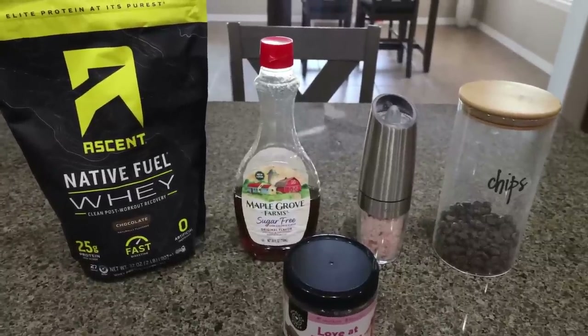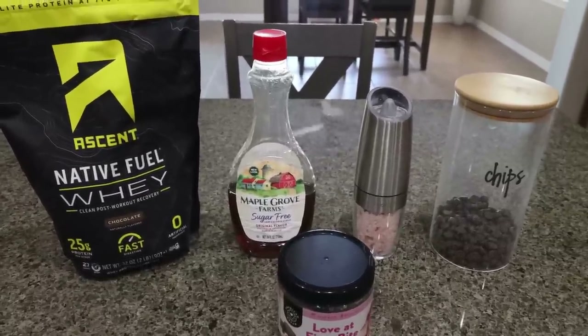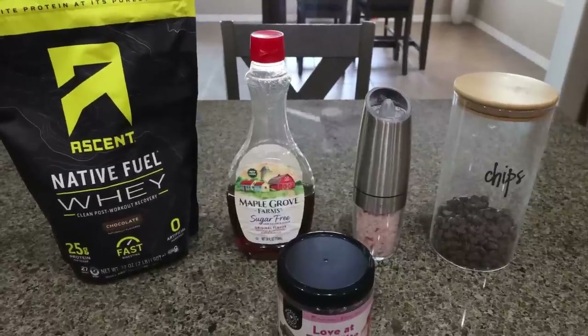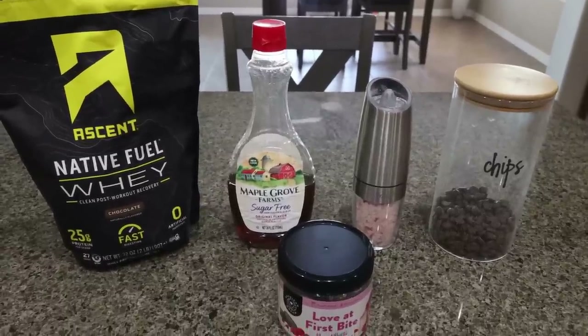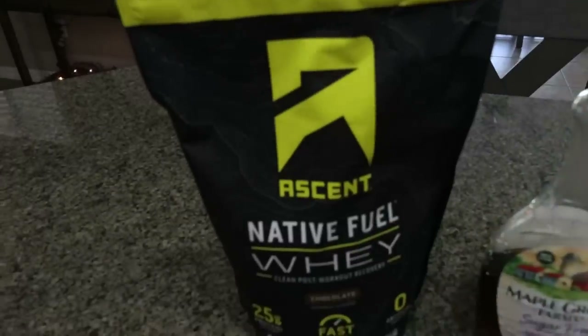For a snack this week I'm making homemade protein bars. I always like trying my hand at homemade protein bars, balls, and cookies because I get to control the ingredients. These protein bars have just five ingredients — that is it. Let me show you what you'll need.